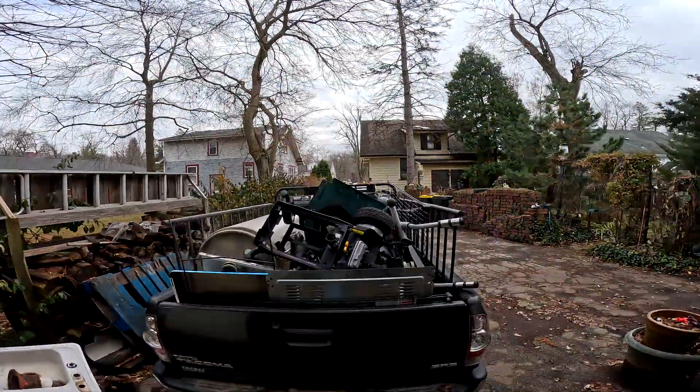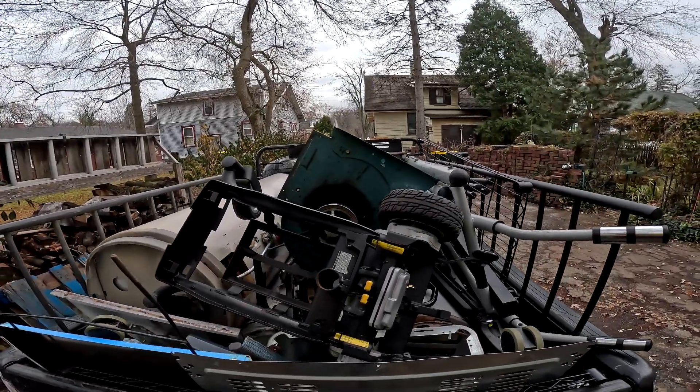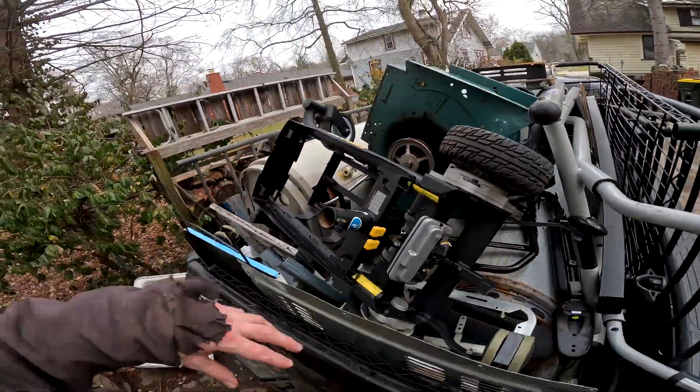The truck's all loaded now. Here's what we got. There's a part of an electric wheelchair in here — I left the motors on and the wheels; they're aluminum. But whatever about that.